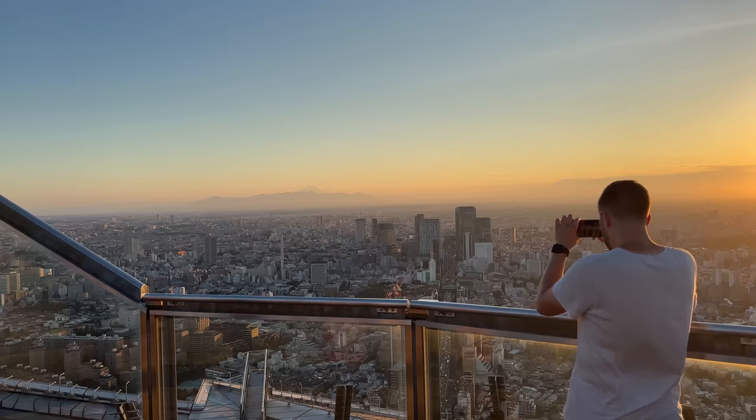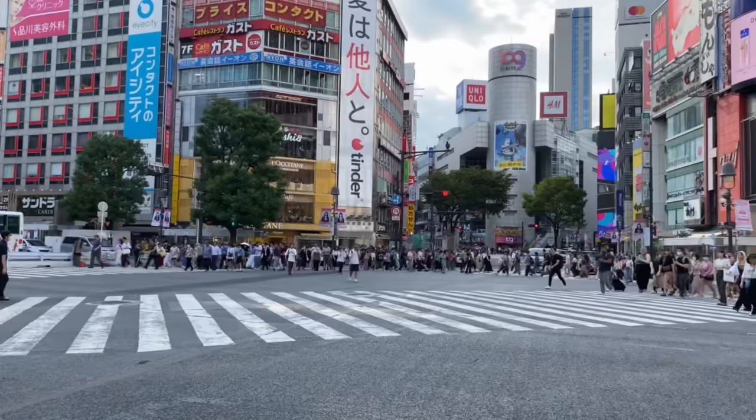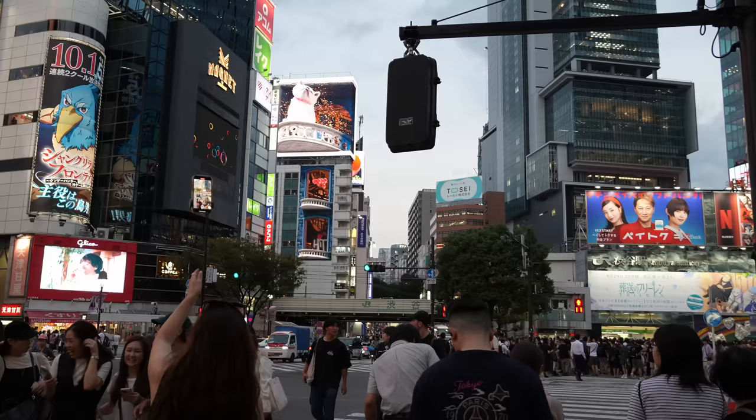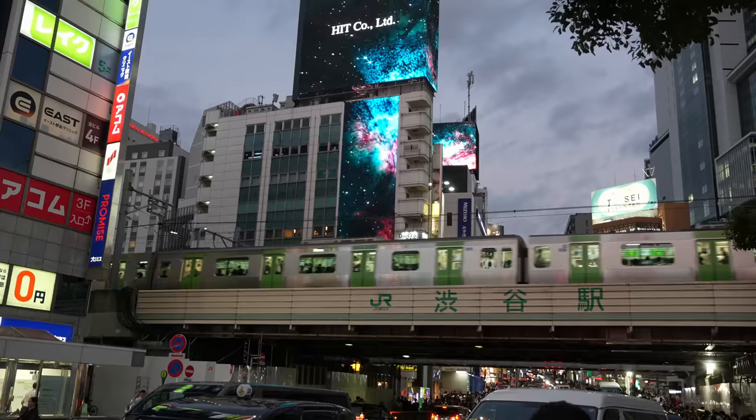When you arrive in Tokyo, let's get to somewhere you feel Tokyo the most. Let's go to Shibuya's Scramble Crossing and dive into the crowd of Tokyo. You have no idea where you are now. You might wonder what other parts of Tokyo are like, but enjoy the feeling that you came to the far east island of Japan.